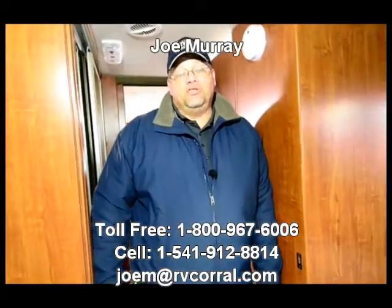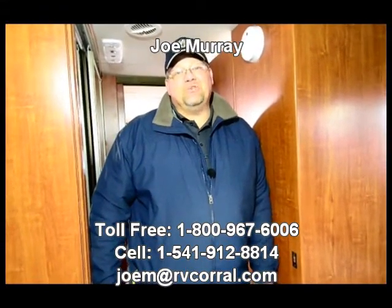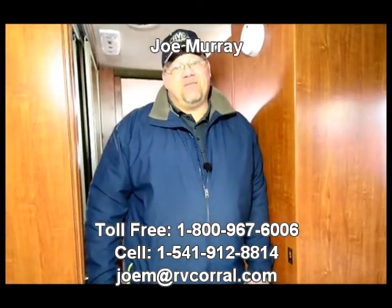Very, very nice unit. I'd be happy to tell you more about it. Joe Murray with the RV Corral — you can reach me direct at 541-912-8814. Or if you have something you're trying to sell, please contact me, I'd be happy to help. Have a great day.